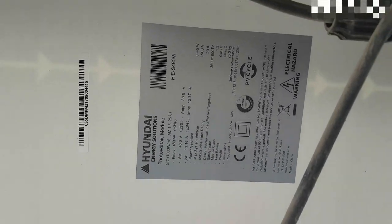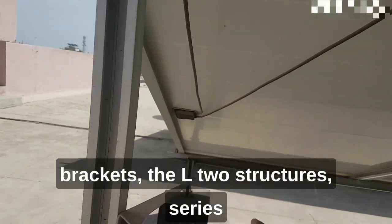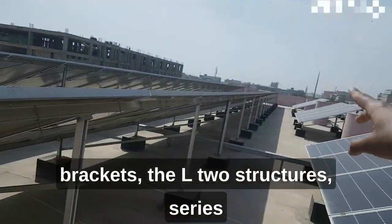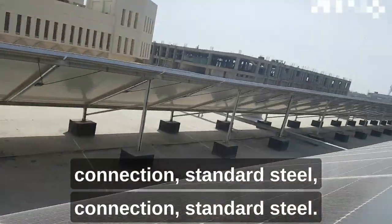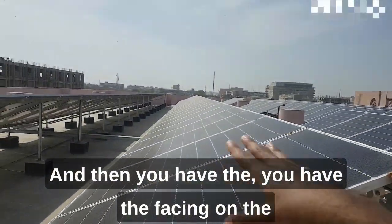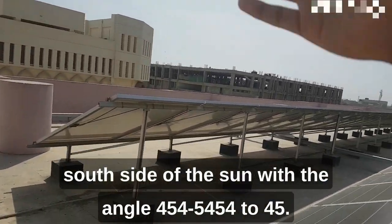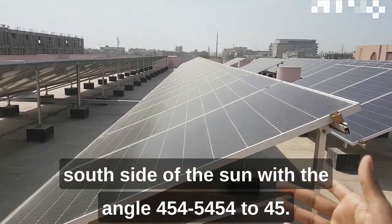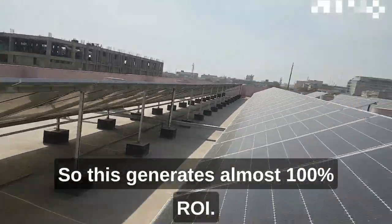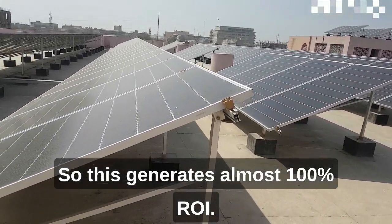The bracket arrangement and specifications show all the readings and levels — voltage levels, current levels, the brackets, the L2 structures. It's a series connection with standard steel, and the panels are facing south at an angle of 40 to 45 degrees. This generates almost 100% ROI.